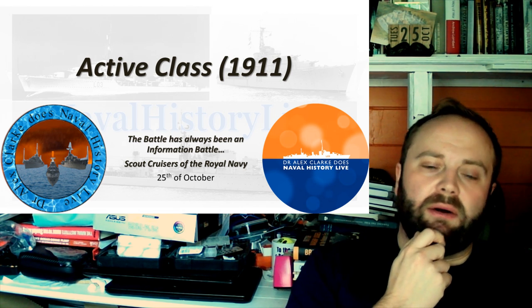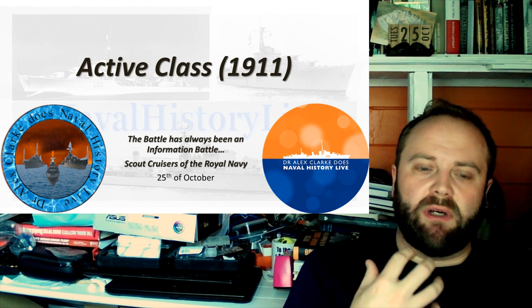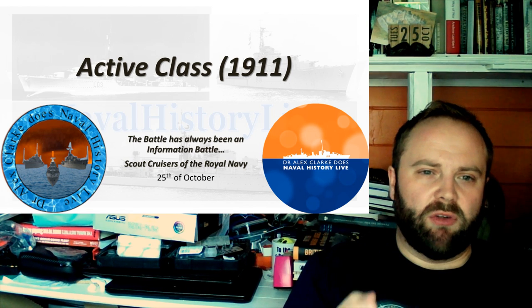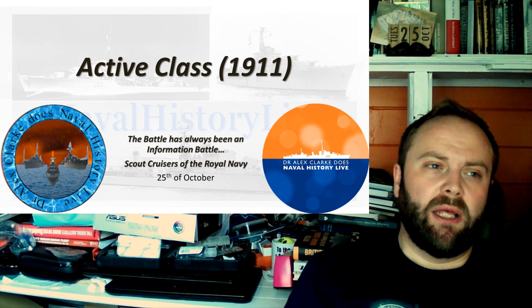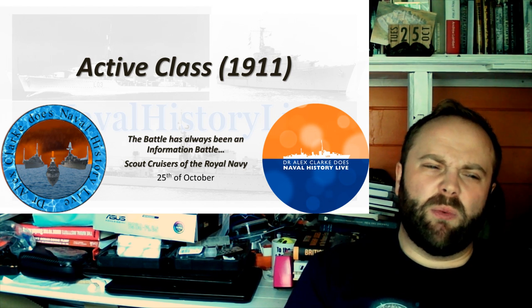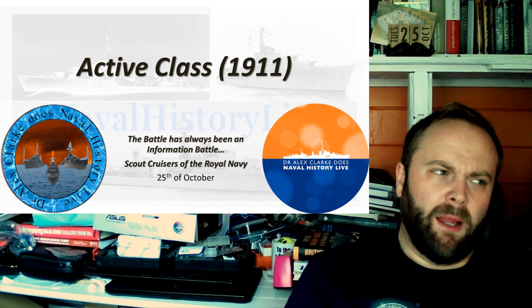Because there are the Town Class, there's the C Class, there are these other light cruisers that come in and immediately swamp them in terms of their presence. They have the firepower, they have the daring-do, they're the new thing. Whereas these are the last of the interim thing — not even the old thing, the interim thing. The thing which people were sort of thinking about might be a good idea. Possibly. Potentially.